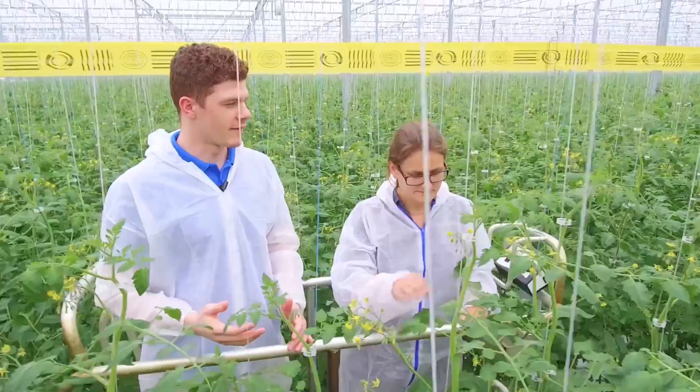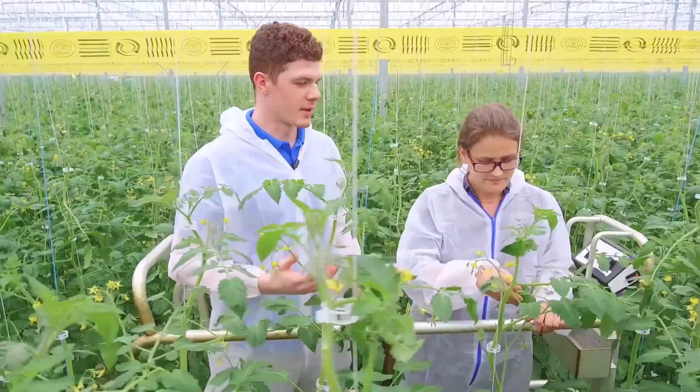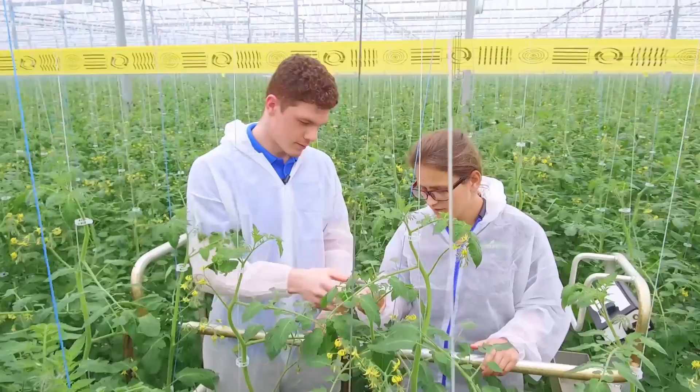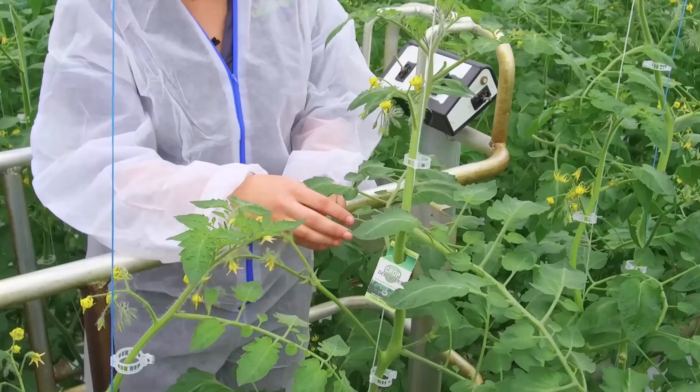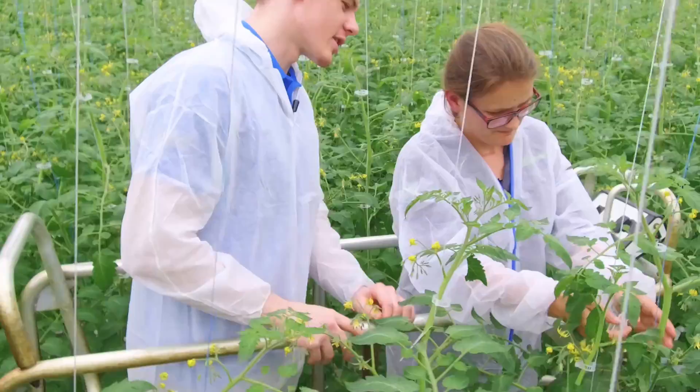I've heard that whiteflies are very attracted to tomatoes. So what are some preventative measures you guys have put in place? We actually put out these little cards of Encarsia. This is what it looks like, and you pretty much just clip it to the plant. Can you show me how to do that? Yes — you just take it and clip it around the stem of the plant so it just hangs there, just like this.